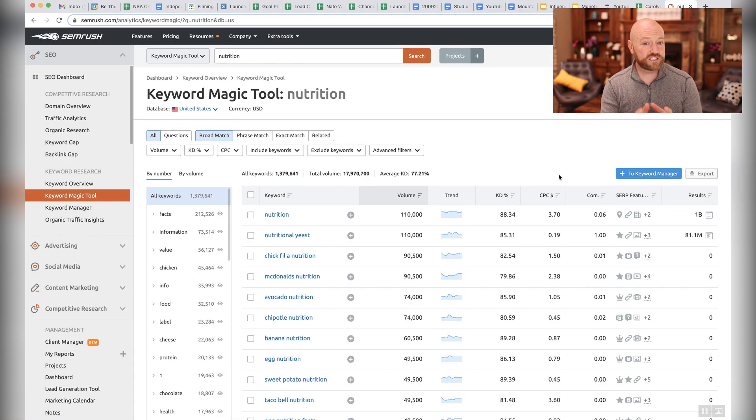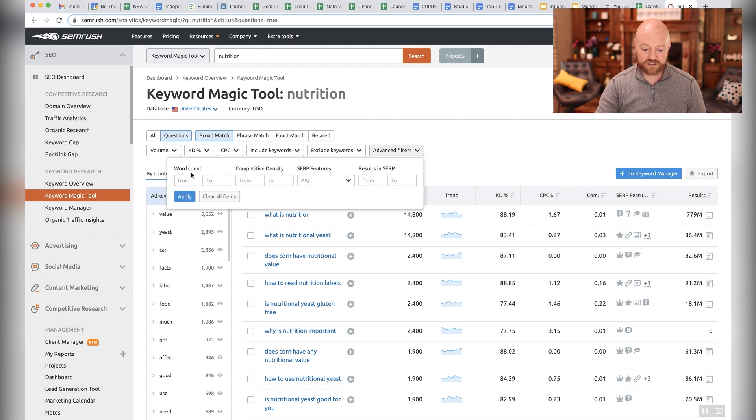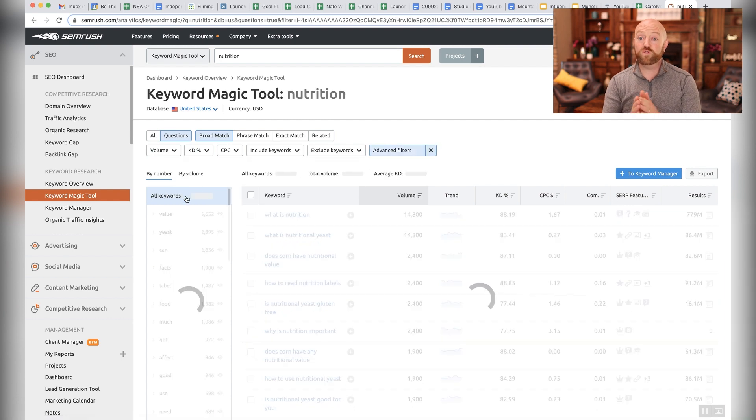We get a list of results pretty similar to other keyword tools, but the magic comes when I hit this button right there — it filters out everything that's not a question and we see we've got 40,000 questions that have the word 'nutrition' still left. I'm going to turn on one more filter: a word count of 8 words or more. So I'm looking for really long phrases that are questions.